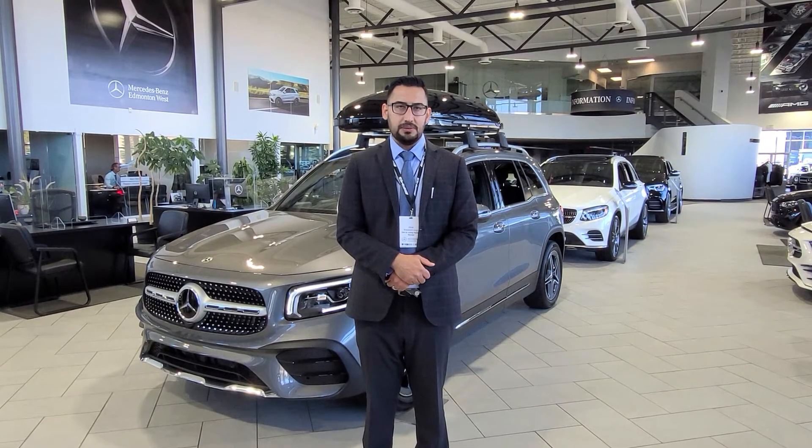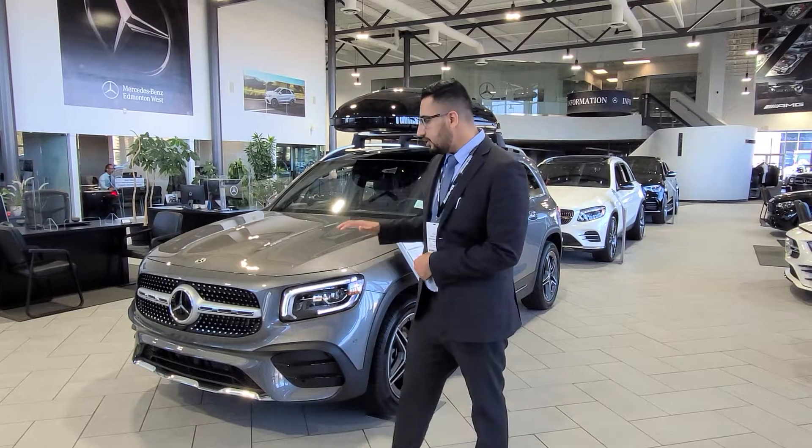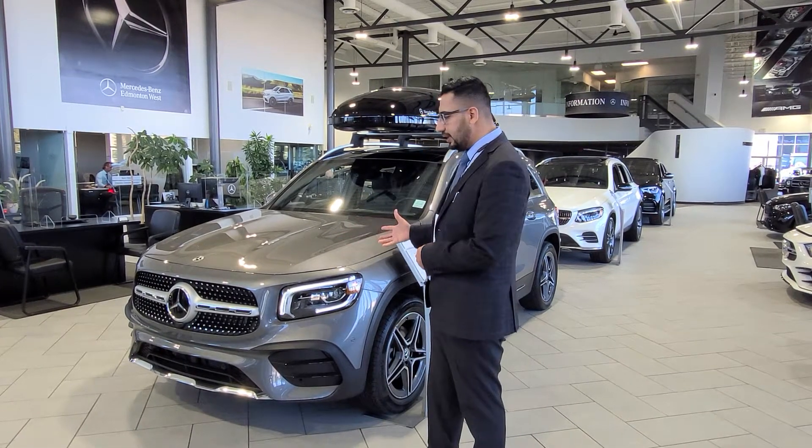Hi Wendy, my name is Prabh. I'm with Mercedes-Benz and Mitten West, giving you a quick walk-around video of our GLB 250. This is the regular one.